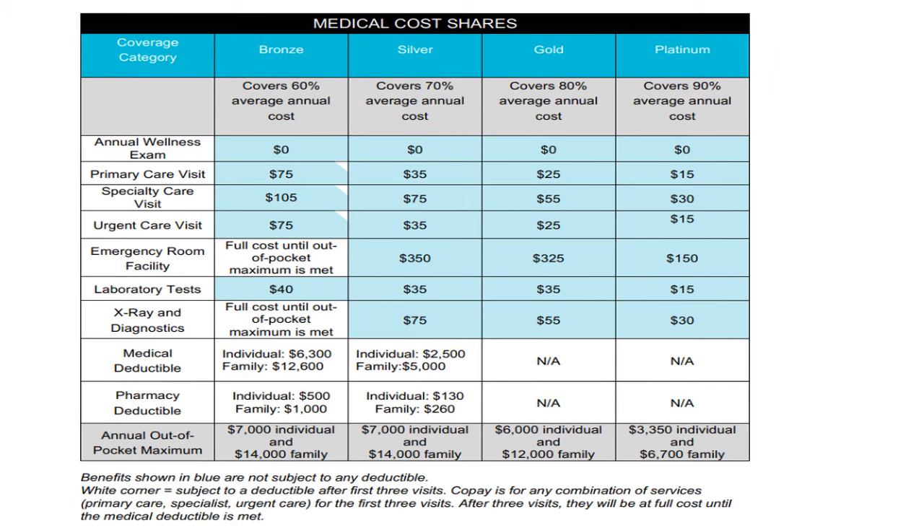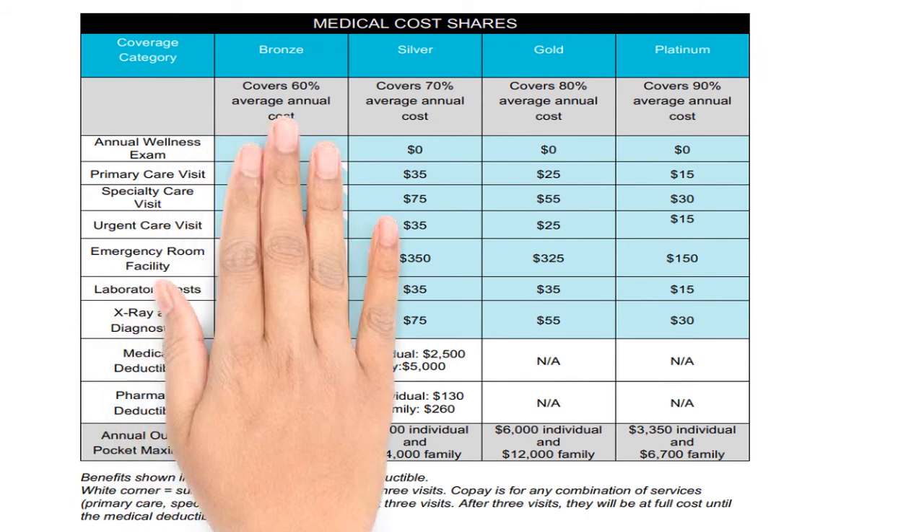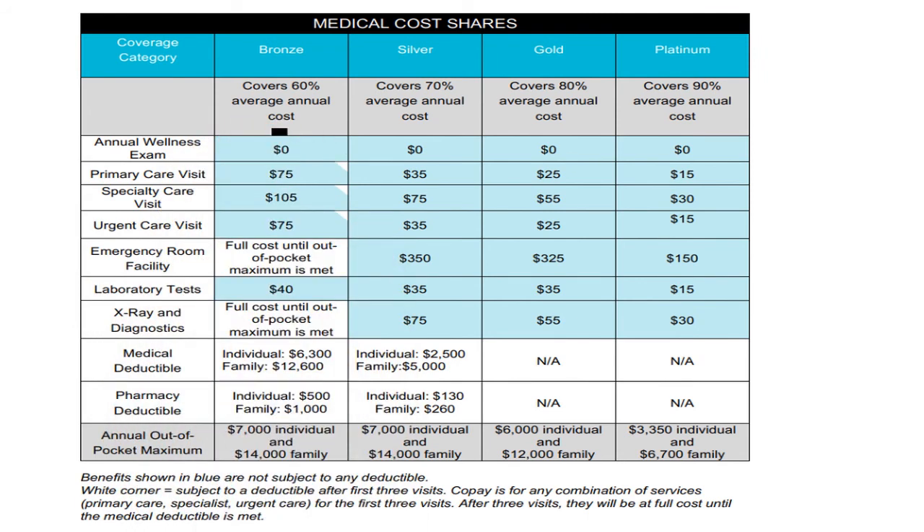Let's take a look at a comparison of health plans for year 2018. Here are the metal categories and coverage. There are a few things to remember. Benefits shown in blue are not subject to any deductible. The white corner is subject to a deductible after the first three visits. Co-pay is for any combination of services, which includes primary care, specialist, and urgent care, for the first three visits as well. After three visits, they will be at full cost until the medical deductible is met.